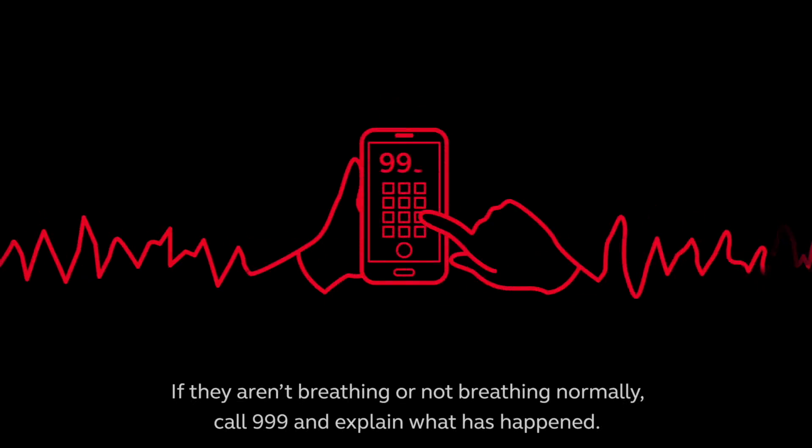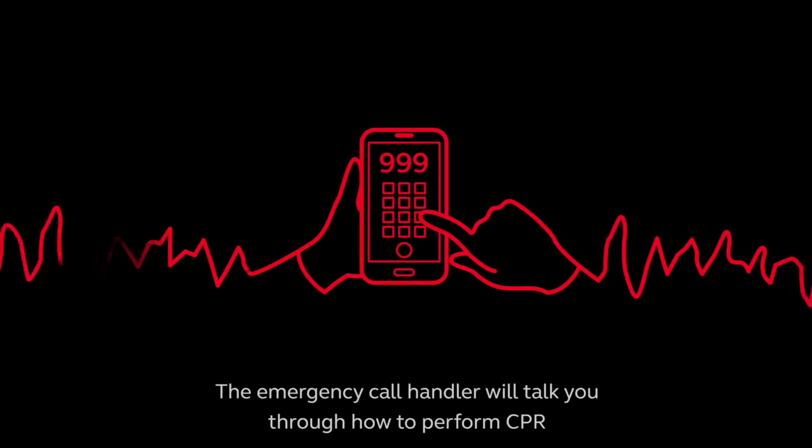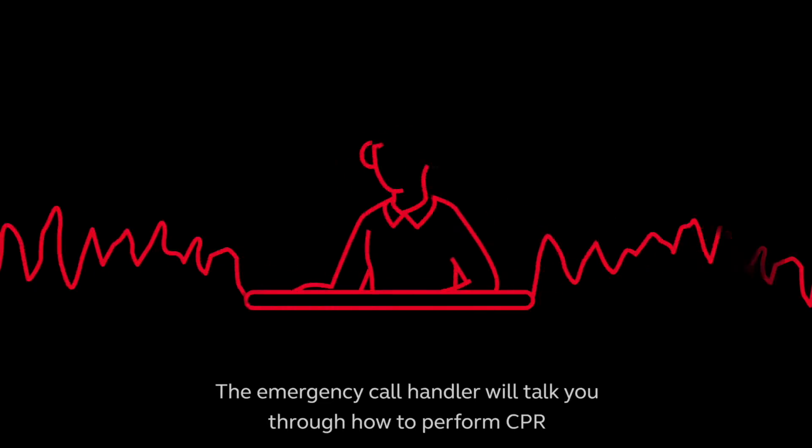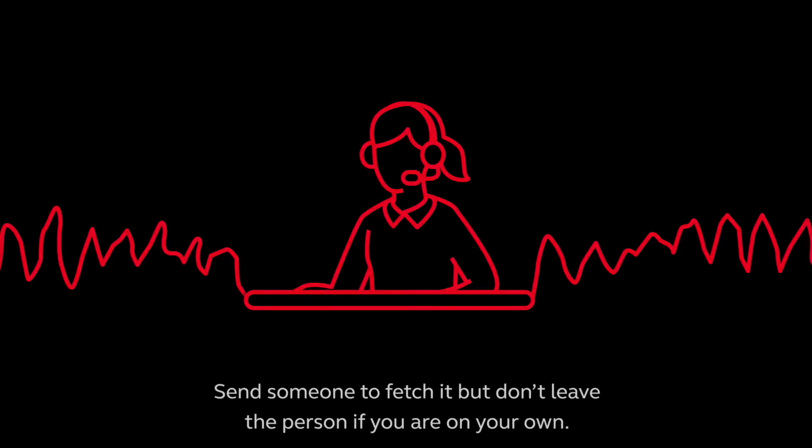call 999 and explain what has happened. If on a mobile, put it on speaker. The emergency call handler will talk you through how to perform CPR and tell you if there is an automated external defibrillator or AED nearby. Send someone to fetch it, but don't leave the person if you are on your own.